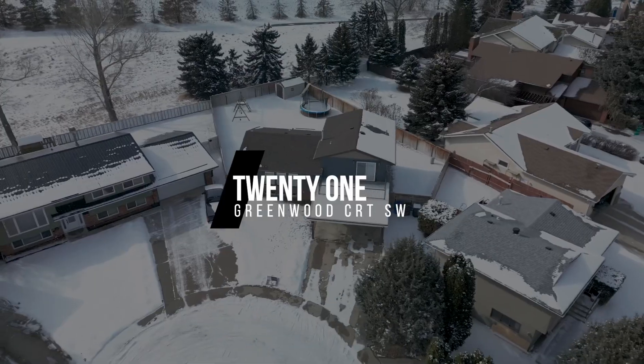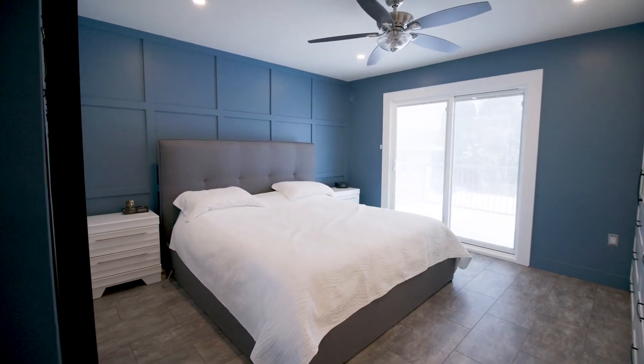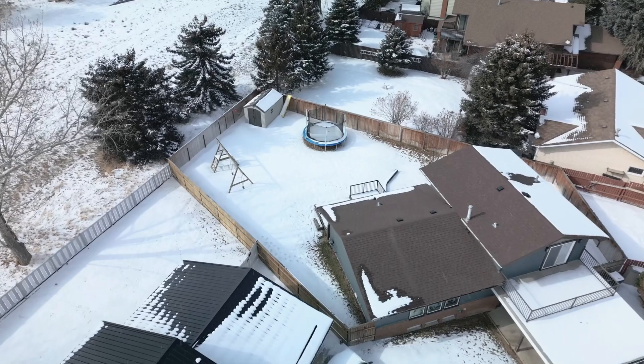Welcome to 21 Greenwood Court. This fully renovated four-level split features five bedrooms, two full bathrooms, and a large beautiful backyard.